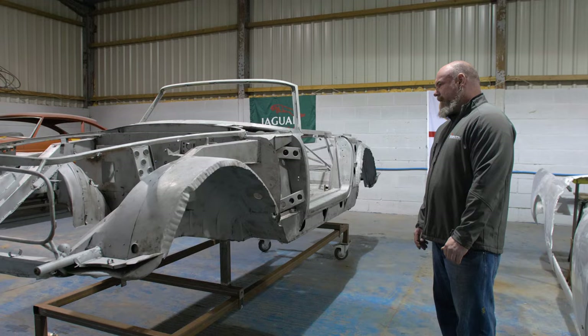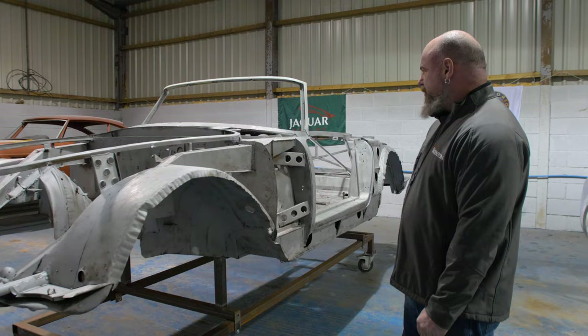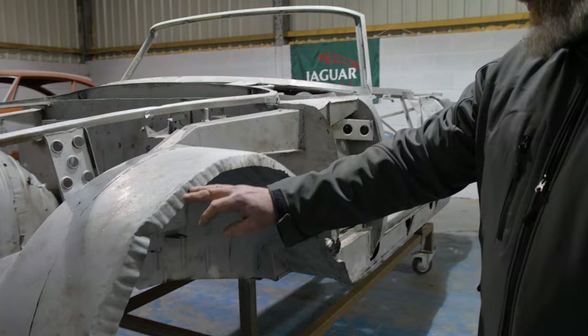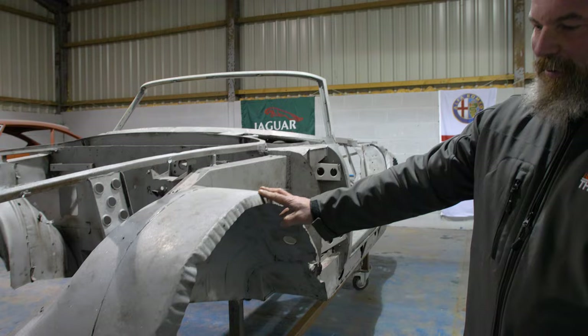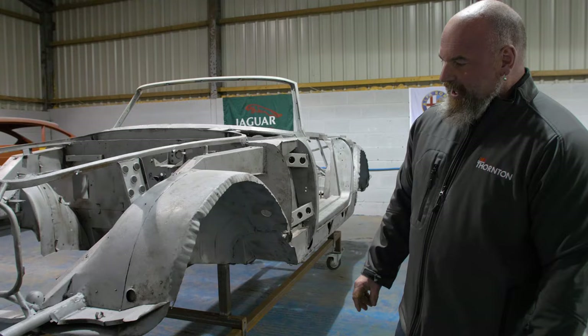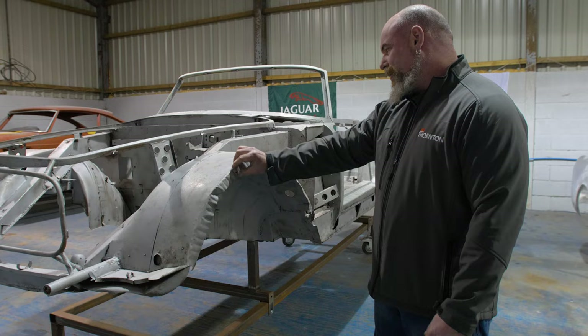As you can see on the steel tub, we've had this blasted so that we can see the real bones of what needs to be repaired. A lot of you might notice on the arches all this wrinkled edge. This looks like it's been in an accident or badly repaired before, but this is actually how it came from factory. They just quickly shrunk the edge of the metal by tucking it to get it to fit underneath the wheel arches. Then a thin layer of horsehair padding was put there to seal it to the outer skin.